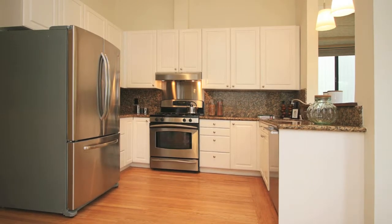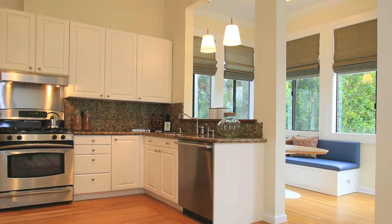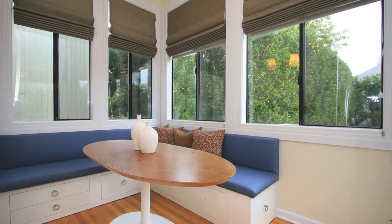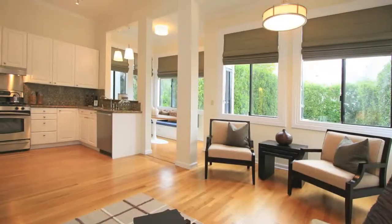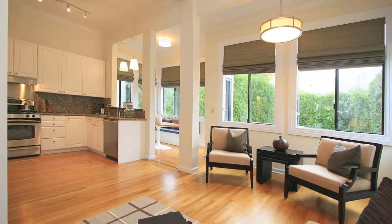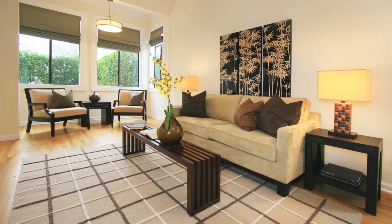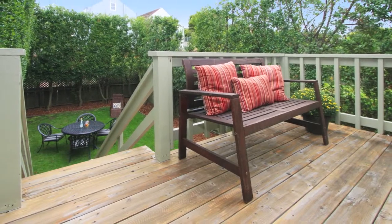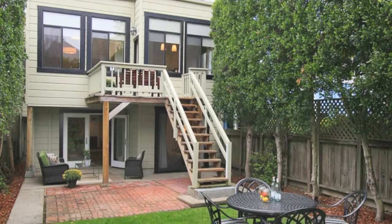The gourmet eat-in kitchen is complete with a gas range, granite counters, stainless steel appliances, and a breakfast room. It is also adjacent to an open family room. The kitchen opens to a step-out deck with direct access to a lovely patio area and a nicely appointed backyard.